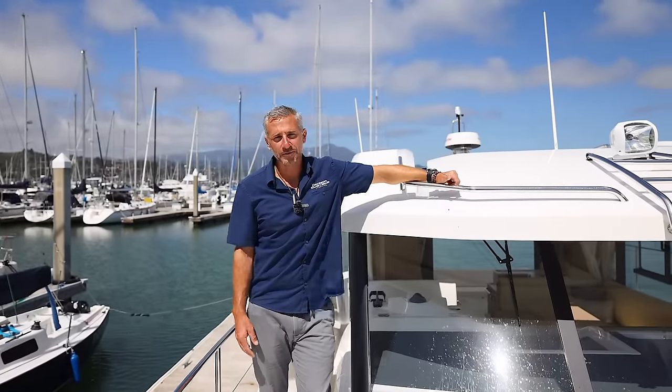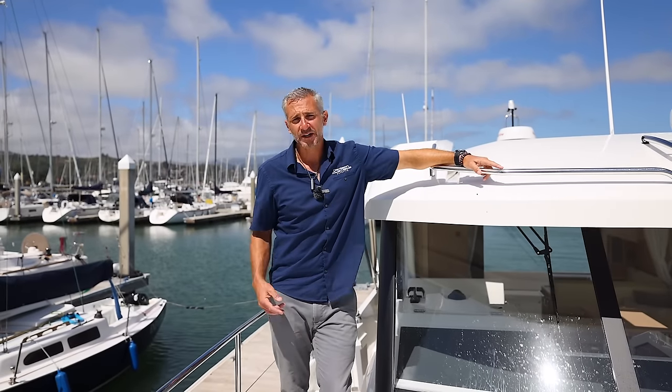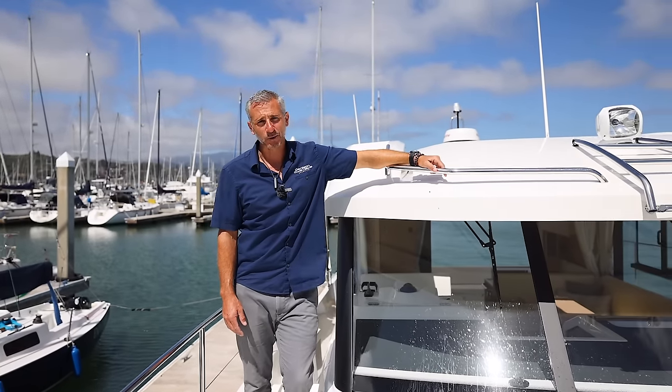I hope you've enjoyed your private tour of the all-new Beneteau Swift Trawler 41 sedan. You can also get the boat in a flybridge. Give us a call at Denison Yachting and we'll see you out on the water.